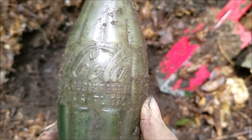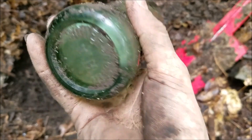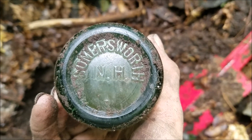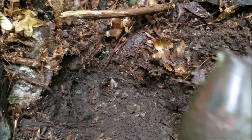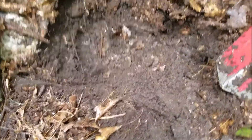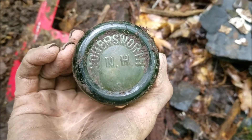We got that bottle out — it says Coca-Cola. But the interesting part is on the bottom: Somersworth, New Hampshire. There hasn't been a Coke plant in Somersworth since the early 1900s. They probably kept all their bottles on a shelf in this corner, and when the mill or barn burned down it got caught in the cave-in. It's not metal but it definitely dates back — pretty cool find.